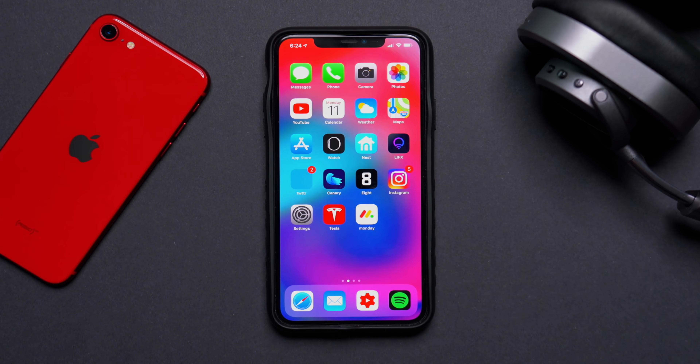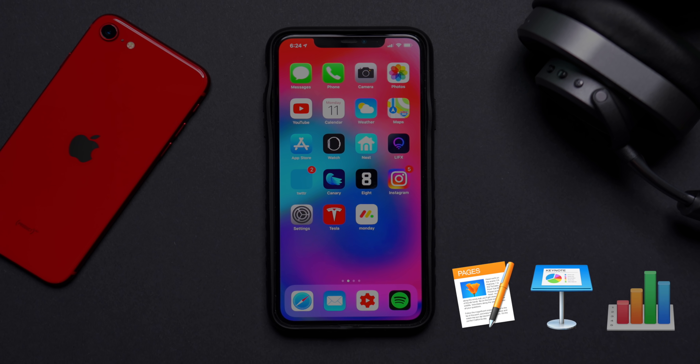For those of you who have Pages, Keynote, and Numbers, there is an update for all of these apps that has come in over the past couple of weeks — make sure to update. It has some iCloud improvements that will make Keynote, Pages, and Numbers interact with iCloud more efficiently.